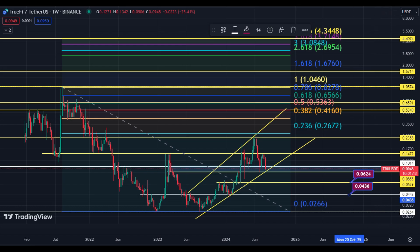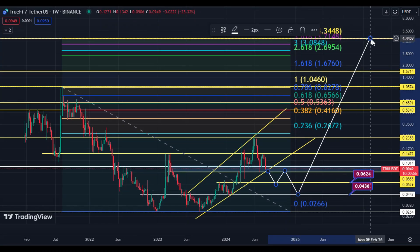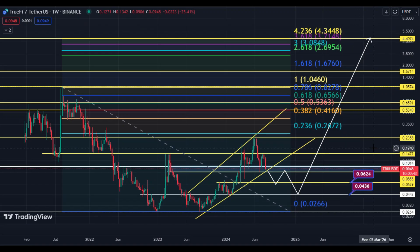There are two possibilities. The first and most likely scenario is that price holds this area and an upside rally starts. The second scenario is that price breaks down, touches 8.55 cents, 6.29 cents, and 4.43 cents, and after that shoots up. We have to wait for the price action. If price holds this area, an upside rally will definitely start. Thanks for watching and keep trading.